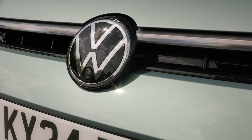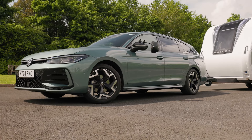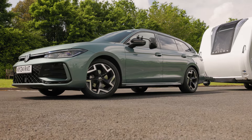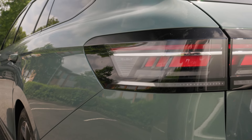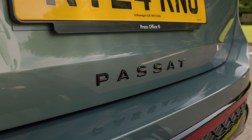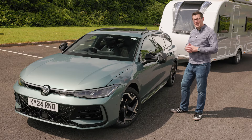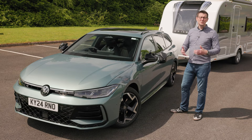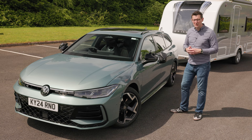The ninth generation has changed significantly. It's only available as an estate — there are no saloons and no diesel engines. Instead, buyers have the choice of plug-in hybrid power or the mild hybrid petrol that we're going to be driving today. Over the course of this review, we're going to concentrate on what the car is like to tow with, but we'll also think about how it drives from day to day, its value for money, running costs, and we'll show you inside the cabin.